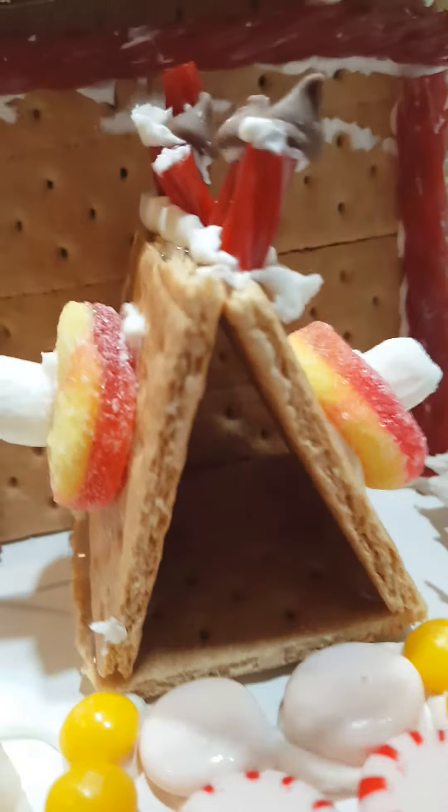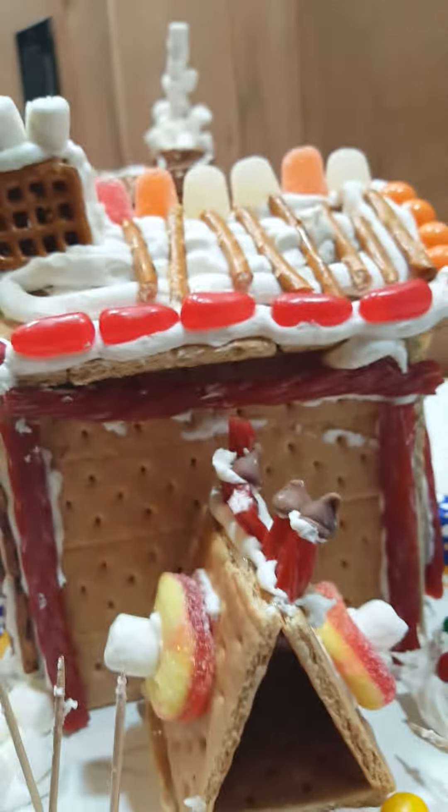Look inside — it's all made of gingerbread. It's amazing. Let me walk around.